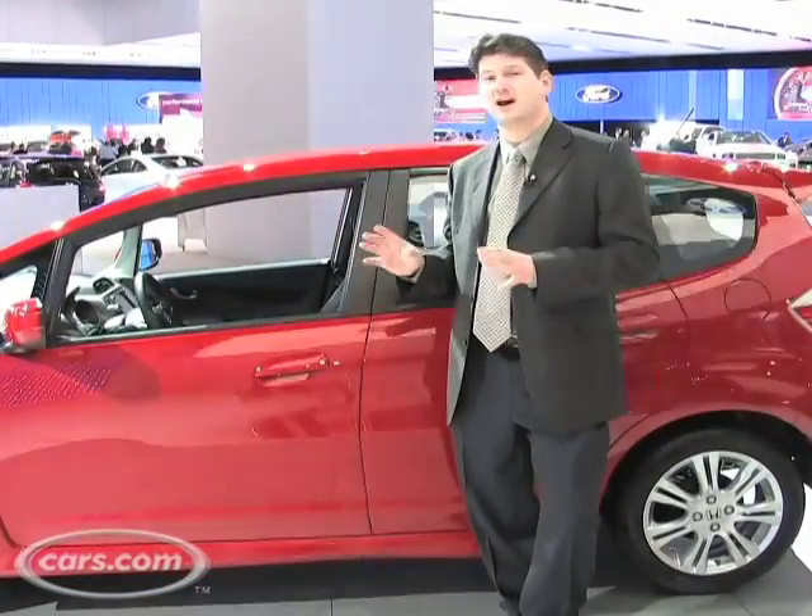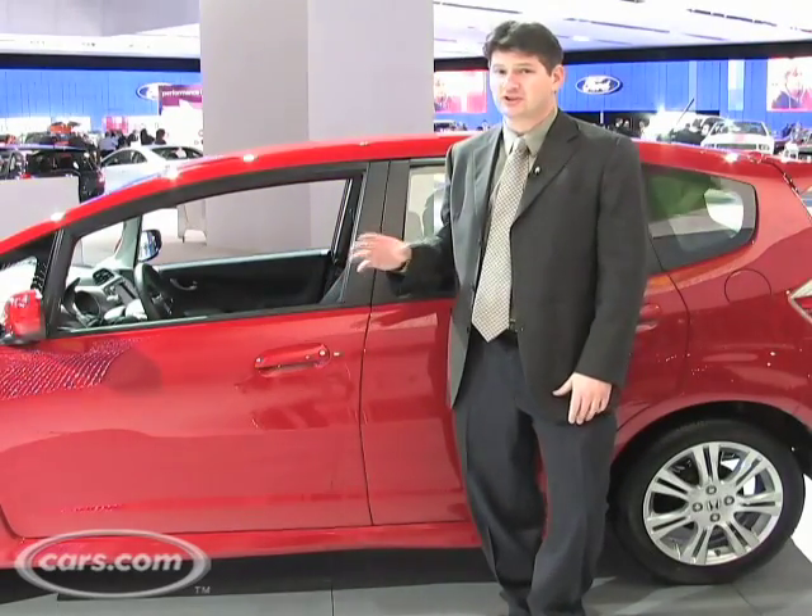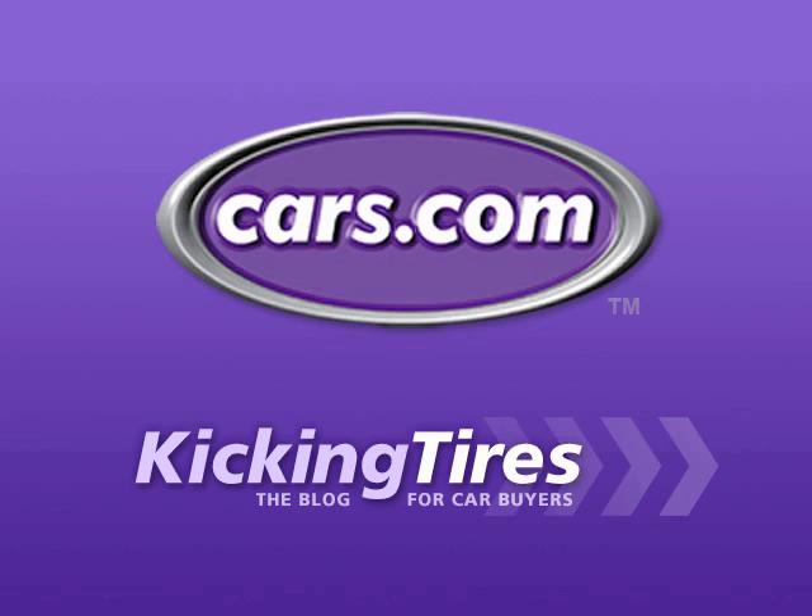What we're not sure about is how well it'll do in terms of price. The price will probably stay the same, but a lot of the competition is priced lower. For additional information on this car or any other, go to cars.com and our blog, Kicking Tires.